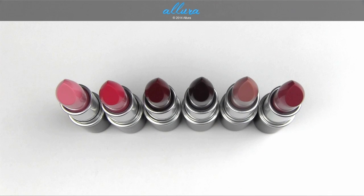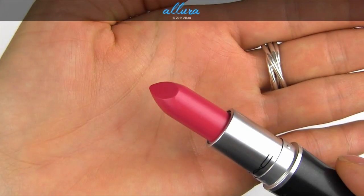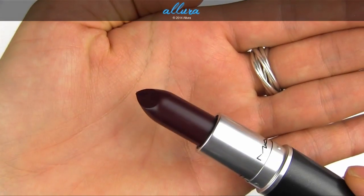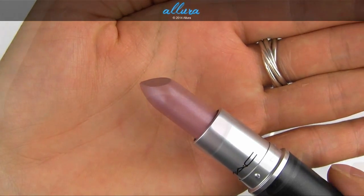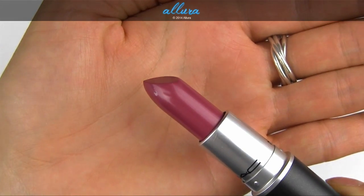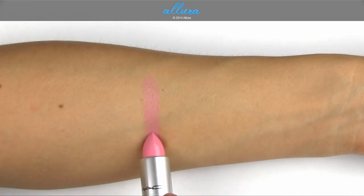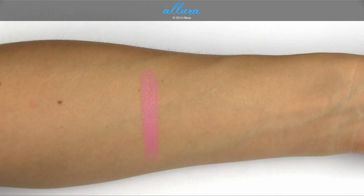This collection includes six new lipstick colors, costing $16 each — a dollar more than the recent $15 price tag. The shades are: Novel Romance, Good Kisser, Hearts Aflame, Lingering Kiss, Myself, and Yield to Love. Novel Romance is a light, cool, dusty pink with a cream sheen finish.